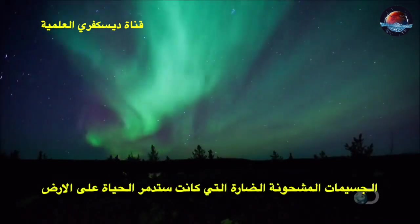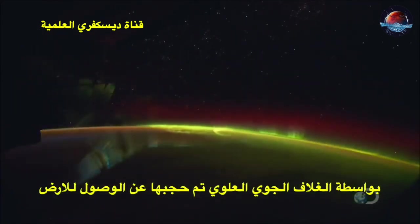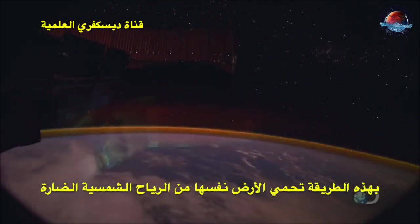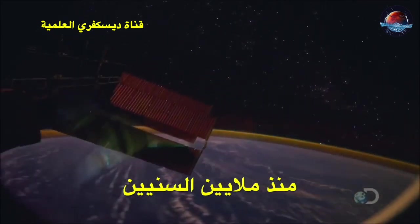Energy that would otherwise mutate all life on Earth is dissipated by the upper atmosphere. In this way, the Earth has shielded itself from the sun's deadly radiation for millions of years.